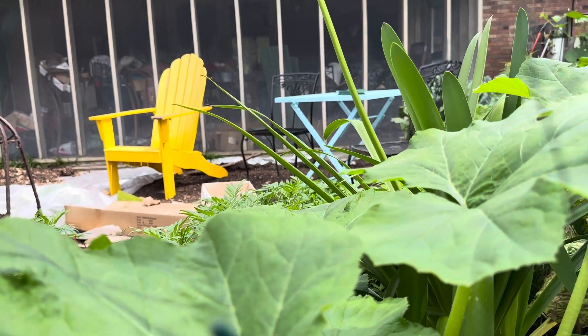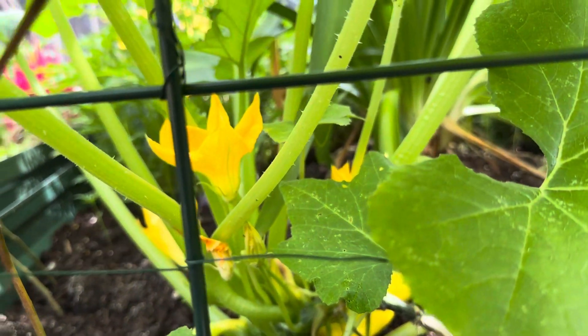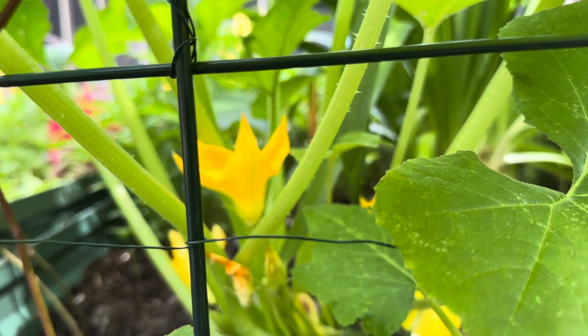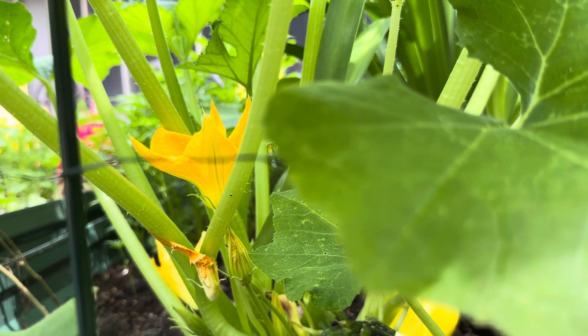Always after I finish a video — sometimes maybe tomorrow, maybe tonight — I will see the beautiful blooms. So many of these vegetables I grow just for that. In fact, I started growing pumpkins simply to watch them grow.